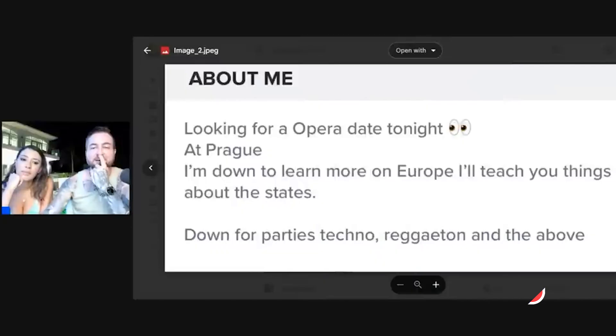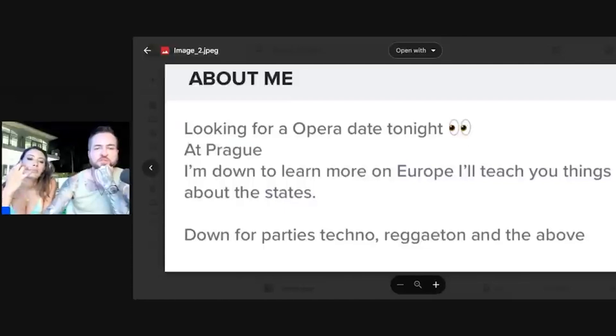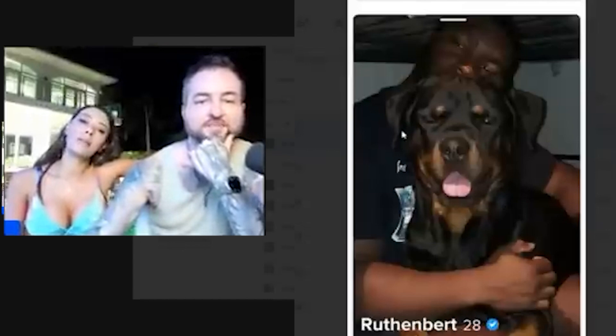Grammar mistakes in bios are an automatic negative judgment for many people. The dog photo is nice — dogs always help — but the dog looks kind of mean and the ceiling looks like a basement. That's why even the dog didn't save the picture. If you want a picture with this dog, take it outside — let the dog run and jump, or have him hugging you. Much more effective.